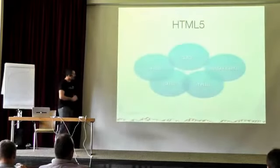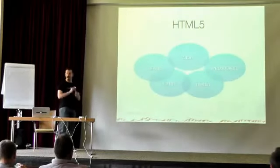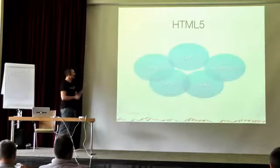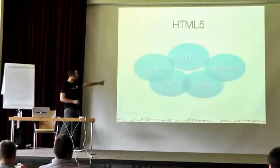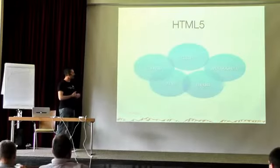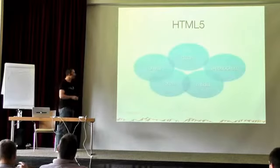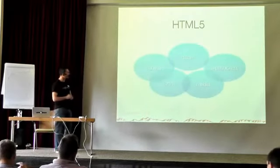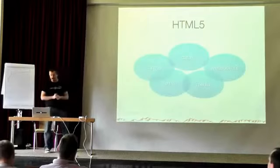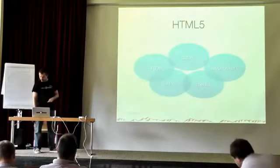We have some HTML5 features we can't live without. For example, the data attribute lets us add data to HTML elements — it's a real lifesaver. We use Canvas for charts via the jqplot plugin. File upload uses AJAX uploads. Web sockets are used by the PrimeFaces Push media component, and we plan to use the media/video tag as well.